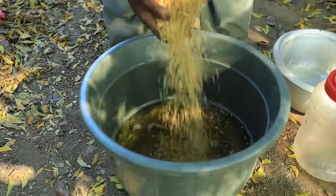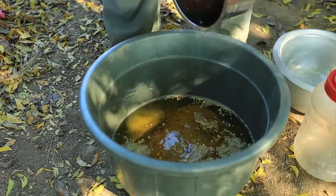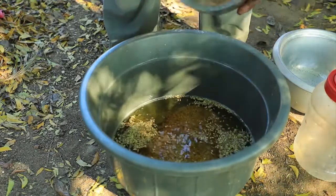If you don't have trichoderma, soak a kilogram of rice seeds in a half litre of cow urine mixed with two and a half litres of water.